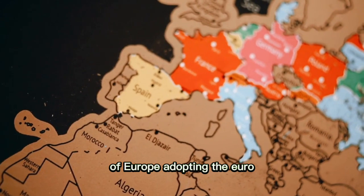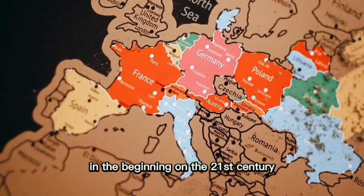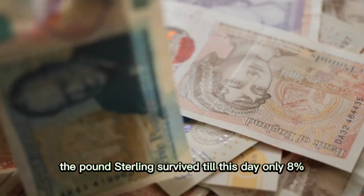With the majority of Europe adopting the euro at the beginning of the 21st century, the pound sterling survived till this day.